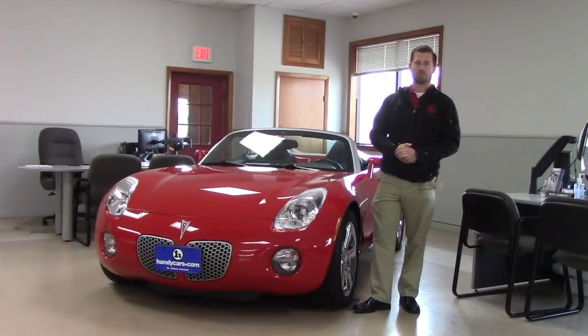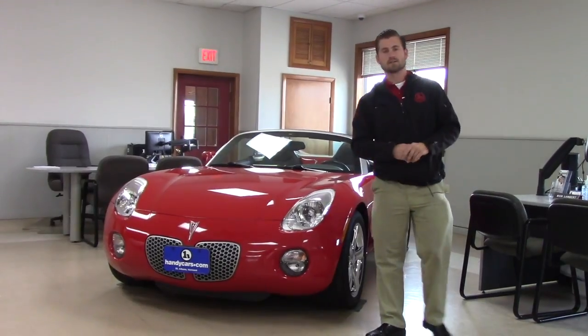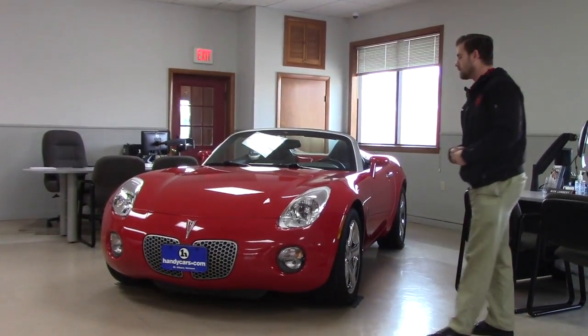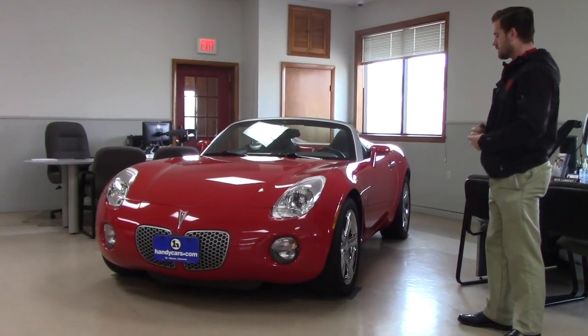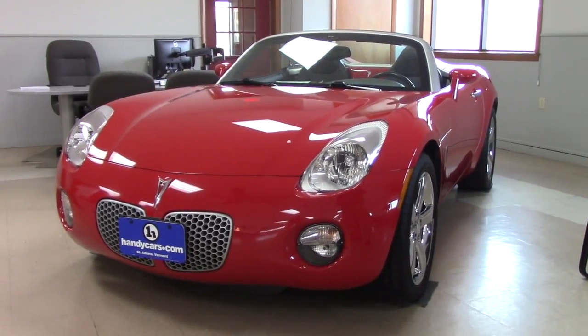Good afternoon, Marie. My name is Terrence. I'm here at Handy's Downtown. Just wanted to do a quick video for you on this nice 2007 Pontiac Solstice, as you can see here. I'm going to go over a few options it does have and the condition of the vehicle.